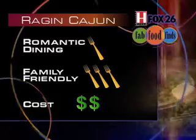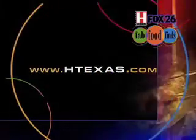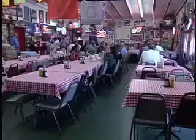For more information about the Ragin' Cajun and many other restaurants, visit our website at www.htexas.com. For Fox 26, this is Lorette Veras, editor-in-chief of H-Texas Magazine. Join me next week for another Fab Food Find.